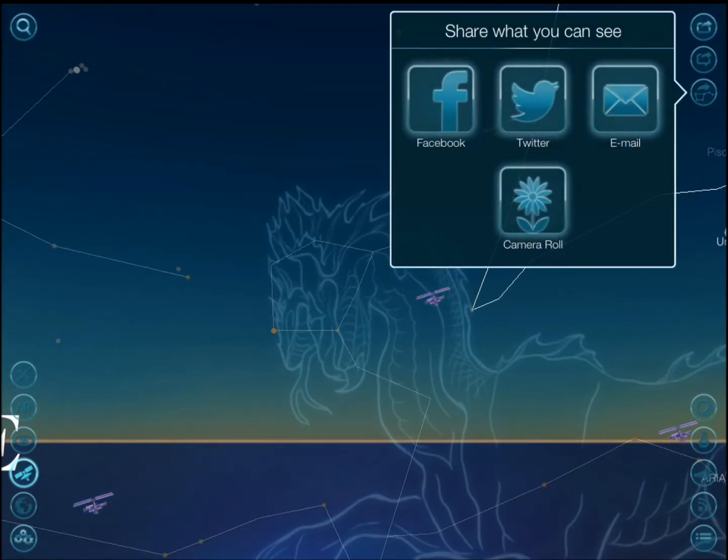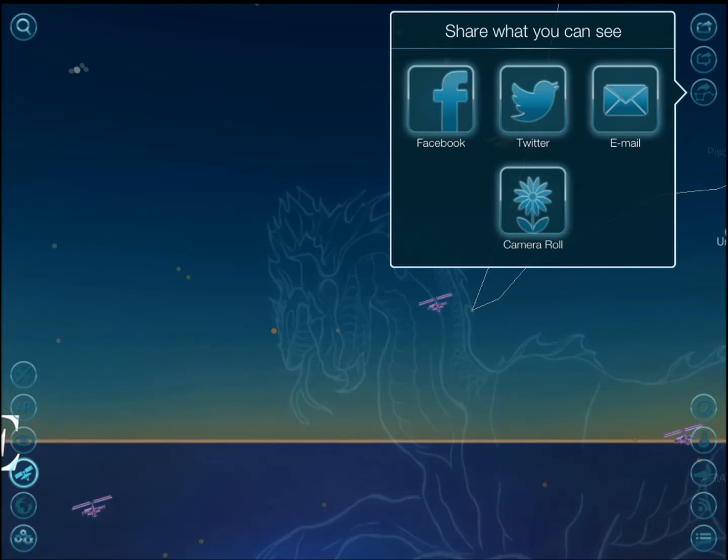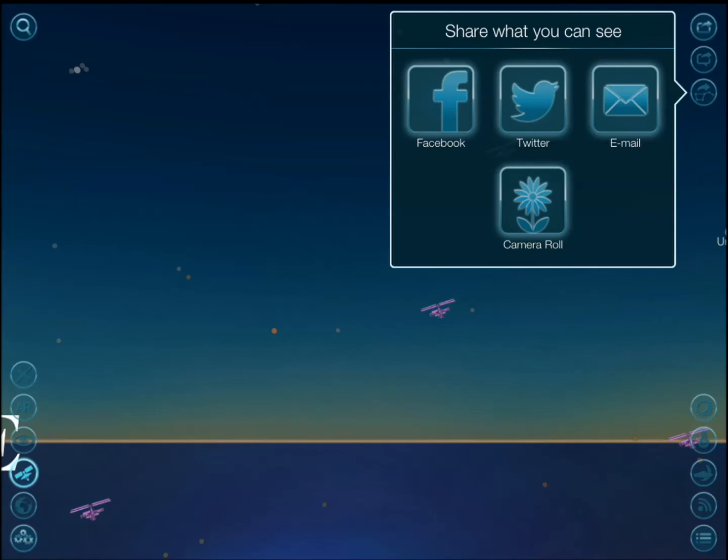You can share what you're seeing on social sites or just save it to your camera roll. We are going to put together another review to show you exactly how each of these icons work and how to get the most out of this application — this was just a quick overview of what Night Sky 2 is all about.